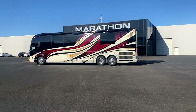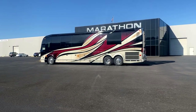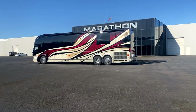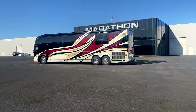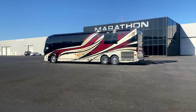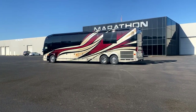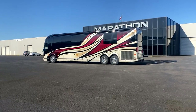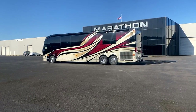Good morning, everyone. Welcome to Marathon Mondays with Mal in front of the mothership. We call it the mothership because we've got three locations with Marathon Coach, the best luxury converter in the history of the world. Three locations: Florida, Texas, and here at the mothership in Coburg, Oregon, where all the coaches are built.